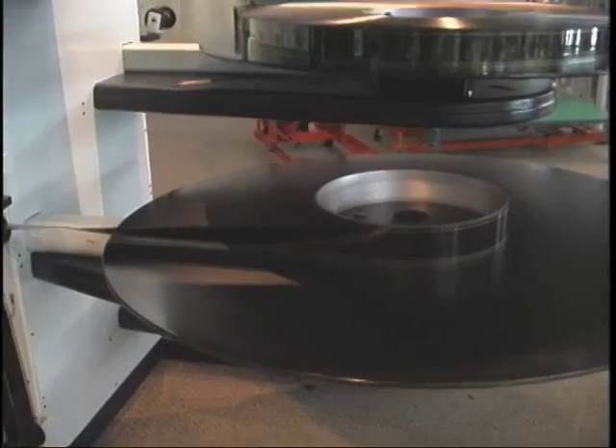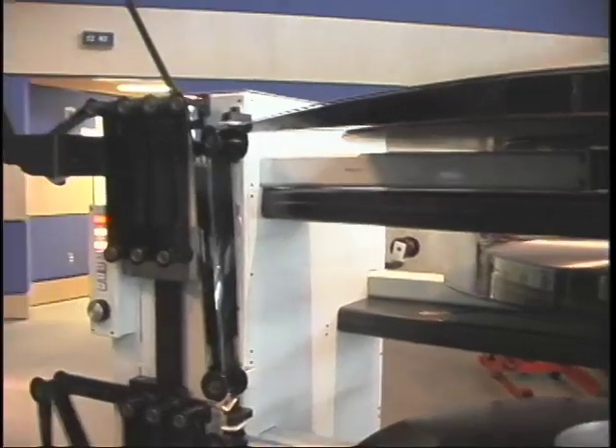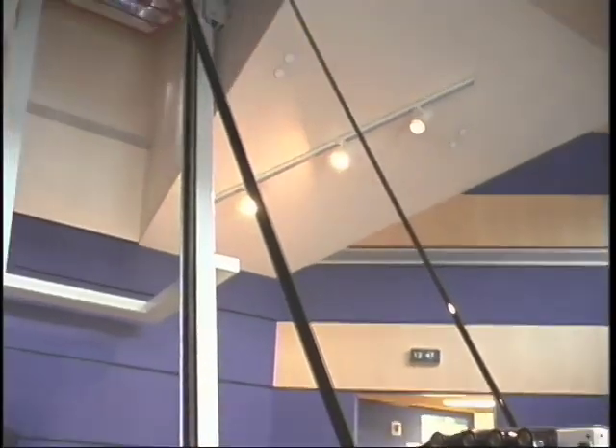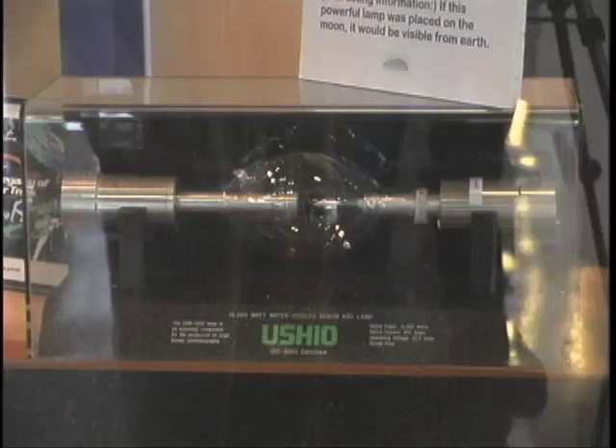One's usually rewinding while the other one is threaded up. This area here on the projector houses one of the most powerful xenon lamps — it's 15K. And what they say, if you place it on the moon, you can see it from the earth. That's how bright it is.